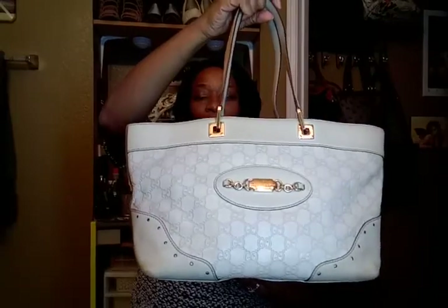My other find is a Gucci tote. You can see it's got like a pocket back here and stuff inside the bag. This was 34 or 32 bucks and it retails at $1,000.